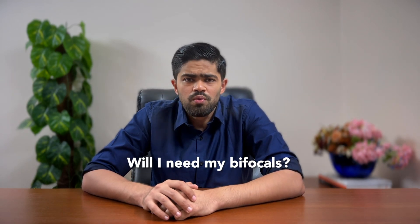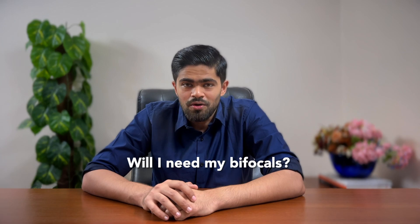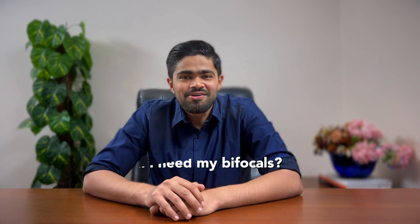Question four: What about my bifocals — will I still need them after LASIK? Great question. Bifocals are used to correct both near and distance vision. LASIK mainly corrects distance vision, so depending on your age and the state of your eyes, you may still need your reading glasses for fine print. But always discuss this with your doctor — they'll know best.